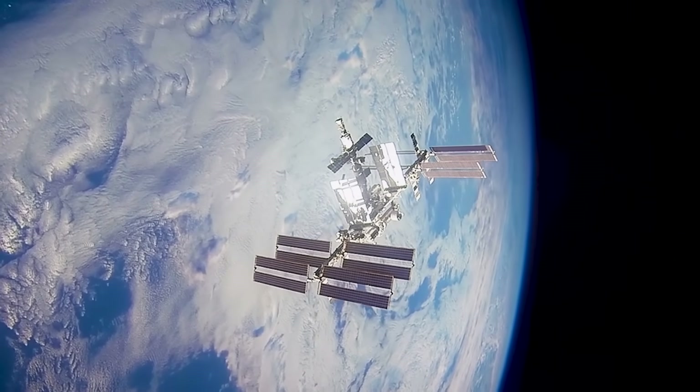As NASA innovates for the benefit of all, what the agency develops for exploration has the potential to evolve into other technologies with broader uses here on Earth, to impact our lives on a daily basis.